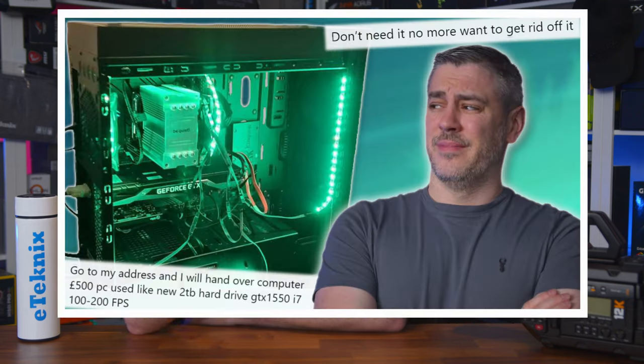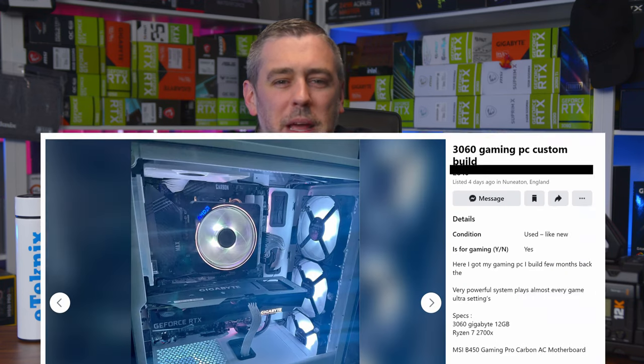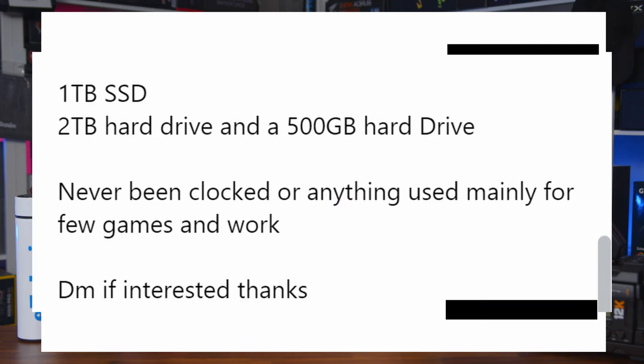With this in mind, we decided earlier this month to take a look at some of the gaming PC options available on Facebook Marketplace. And while there were, admittedly, a couple that definitely seemed to represent some great value for money and were actually kind of representative of a legitimate gaming PC, there did seem to be a substantial majority that was — there's no real diplomatic way I can say this, so I'm just going to say it.